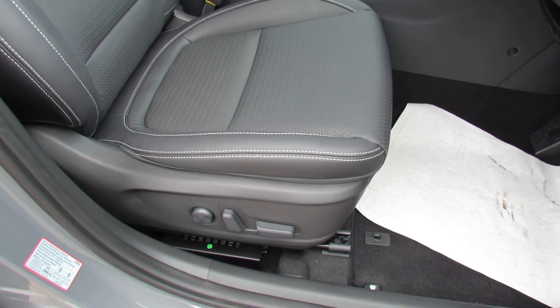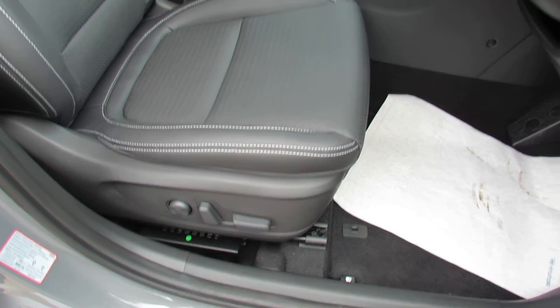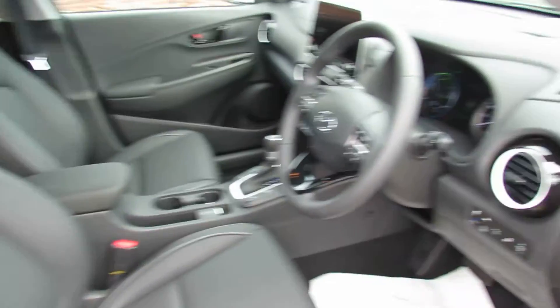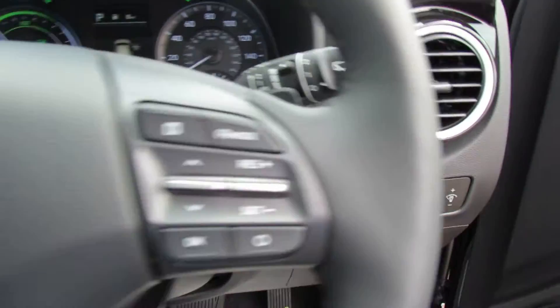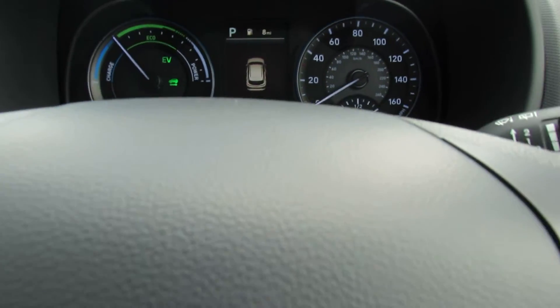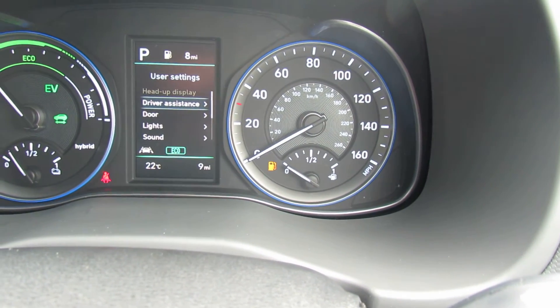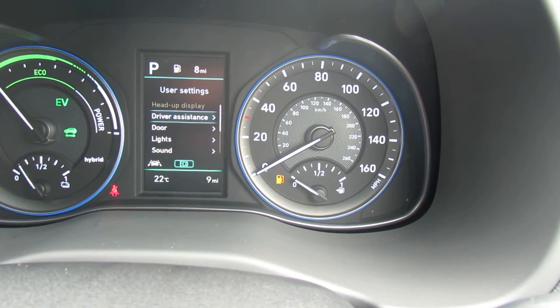On the driver's seat we've got full electric adjustment, and let's just show you those front seats — looking rather nice. This car is what we call a pre-registered car, so it's been registered in our name but has delivery mileage. The mileage on this, as you can see, is only nine miles — very low indeed.